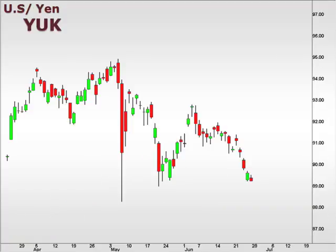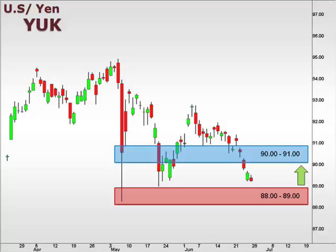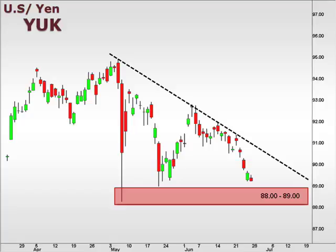The U.S. dollar continues to lose ground against the yen as the YUK slipped lower towards a test of our 88–89 focal zone. We should see some retracement after such a drop. However, 90–91 remains a key near-term resistance. The YUK trend remains down.